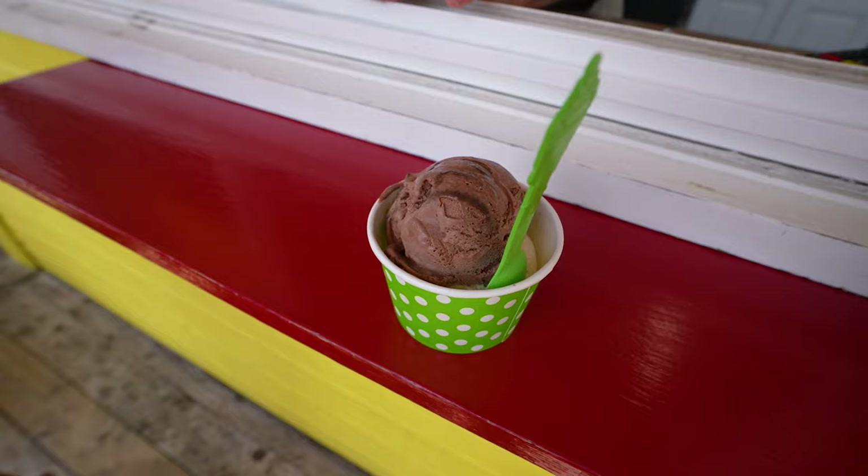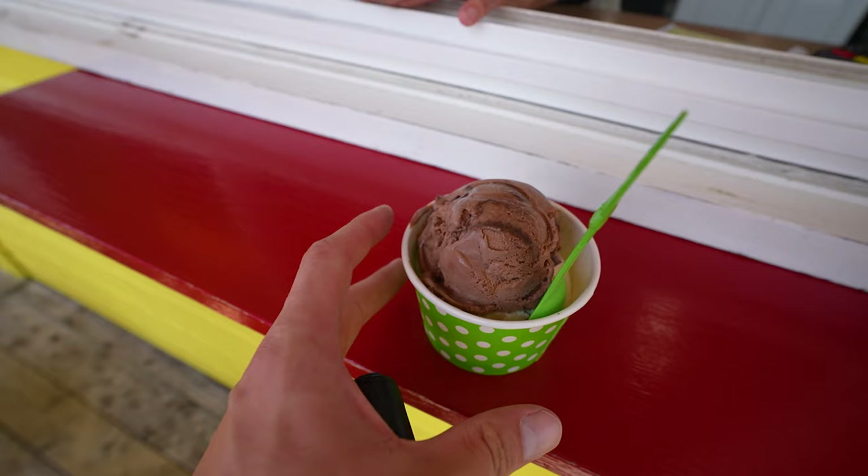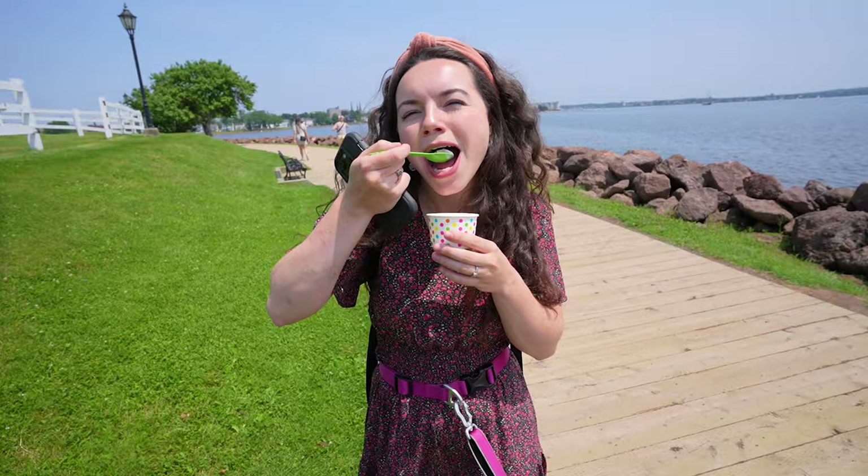We are back at Victoria Park. We've seen this ice cream place before and we're going to get some ice cream — Kiwanis Dairy Bar, since 1955. The ice cream is really good — look at the little spoon you get.